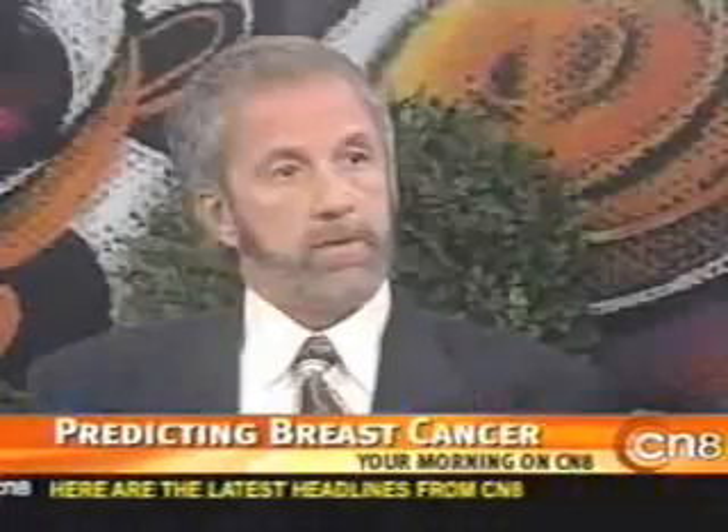There are about 700 thermologists throughout the country. This practice services Pennsylvania, New Jersey, Delaware, and New York. There are about 700 nationwide, but this is a worldwide technology — there are thermographic societies all over the world.